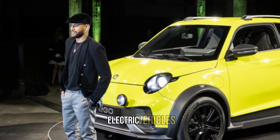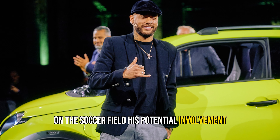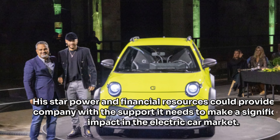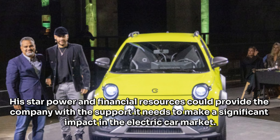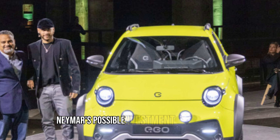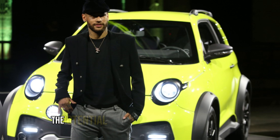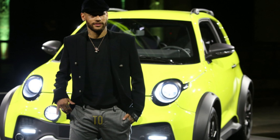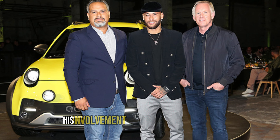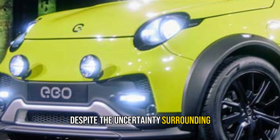Yes, you heard that right — Neymar might be playing a significant role in reviving the company and supporting the production of these compact electric vehicles. While Neymar is famous for his incredible skills on the soccer field, his potential involvement in the electric vehicle industry adds a layer of interest. His star power and financial resources could provide the company with the support it needs. Neymar's possible investment also highlights the growing appeal of sustainable transportation and the potential for diverse industries to collaborate and push the boundaries of innovation.